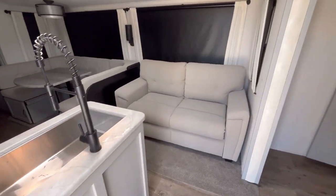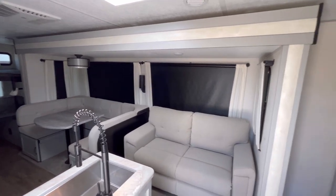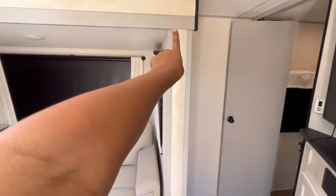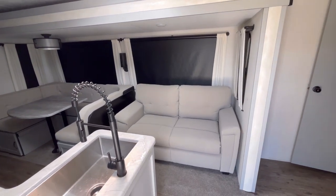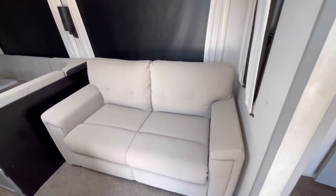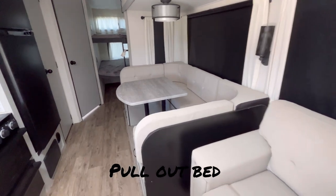One thing that's great about this RV is when you push this out it makes the living space so much bigger. We have the couch right here and some beautiful windows, and this couch actually turns into a pull-out couch.